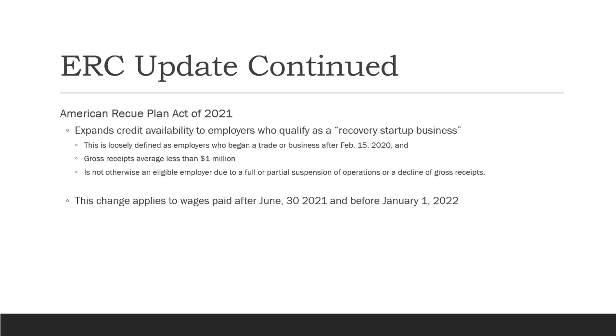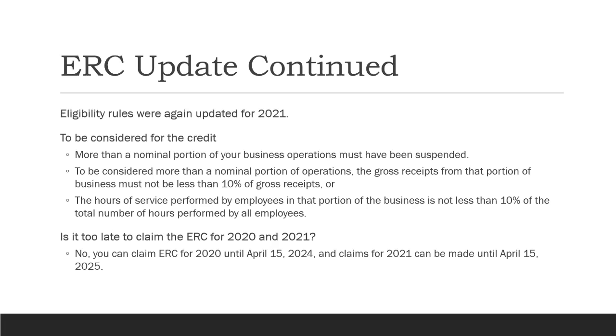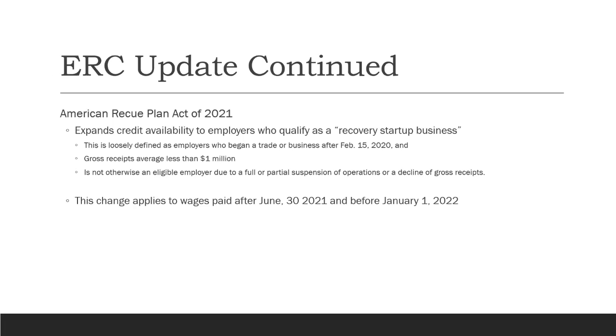That change for recovery startup businesses applied to wages paid between June 30th, 2021 and January 1st, 2022. The American Rescue Plan also extended the general ERC period from June 30th to December 31st, 2021. However, subsequent legislation moved the end date back from December 31st to September 30th, 2021 for existing businesses. So the ERC remains in place through September 30th, 2021 for regular businesses, and through December 31st, 2021 for recovery startup businesses.